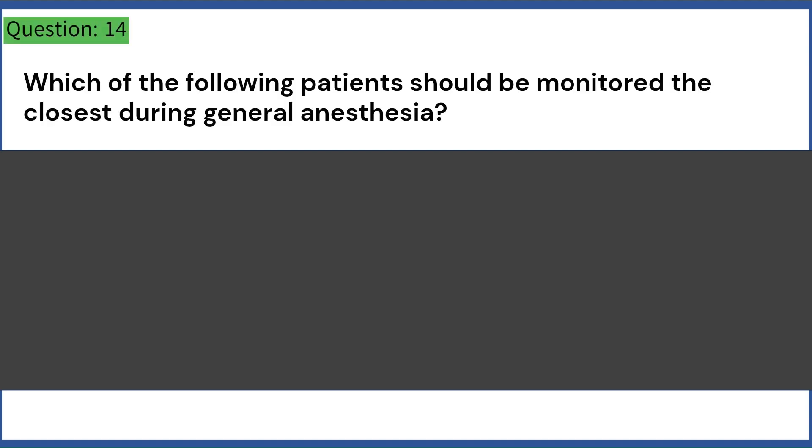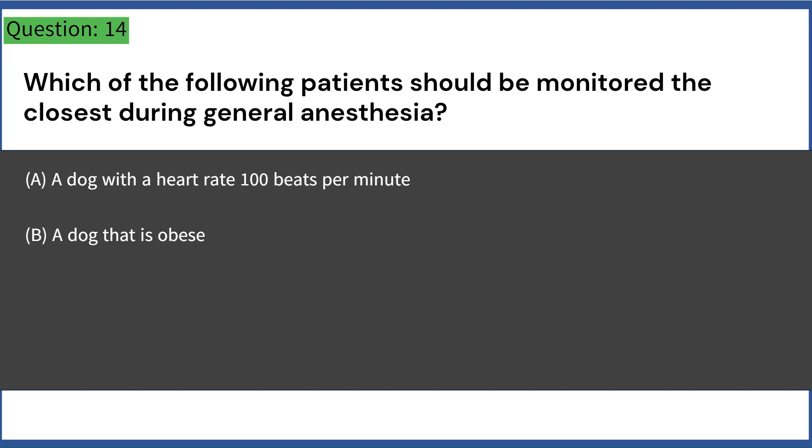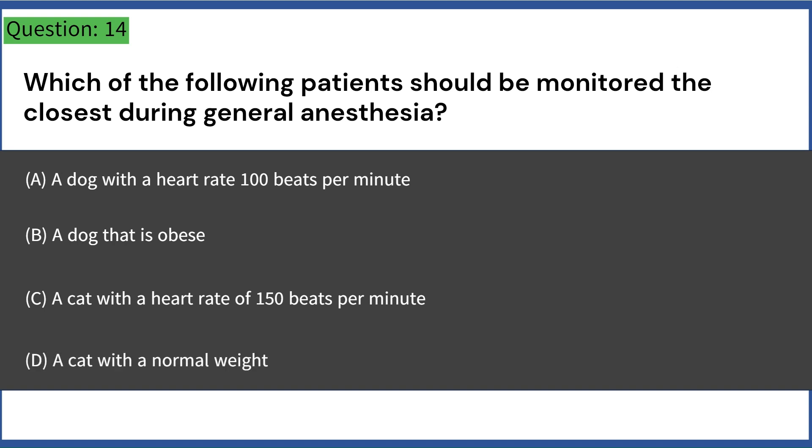Which of the following patients should be monitored the closest during general anesthesia? A. A dog with a heart rate of 150 beats per minute. B. A dog that is obese. C. A cat with a heart rate of 150 beats per minute. D. A cat with a normal weight. Answer: B. A dog that is obese.